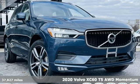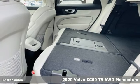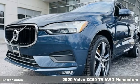It's a 2020 Volvo XC60. When it comes to comfort, convenience, and safety, it comes with more of what the others wish for.